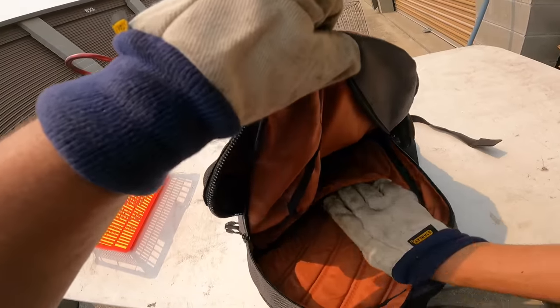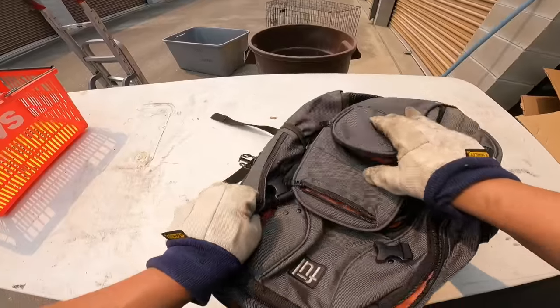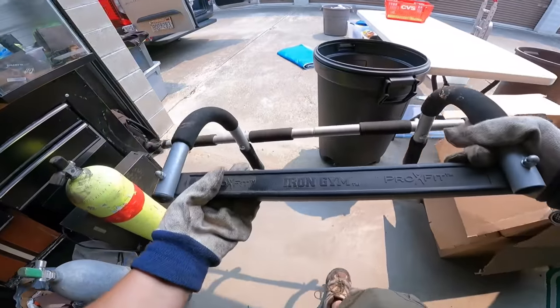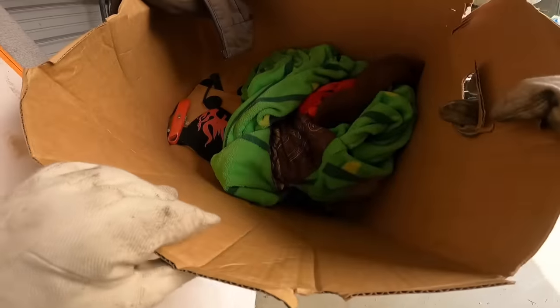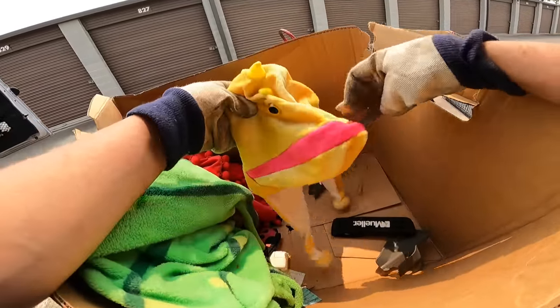This thing has got some seriously massive pockets. It's empty though. Nice bag. What is this thing - I think it's a car part. Iron Gem Pro Fit - there's a pull-up bar. And a dinosaur hat. We've been making pretty good progress and put quite a dent in there.